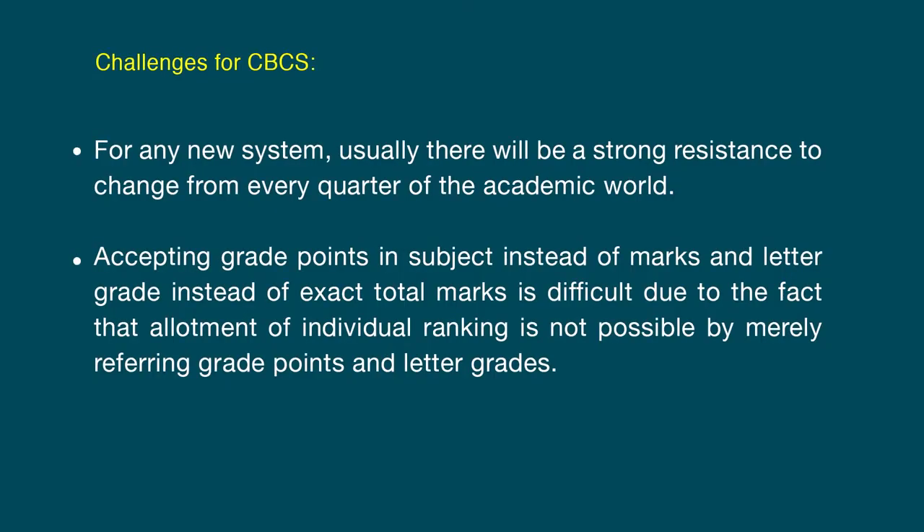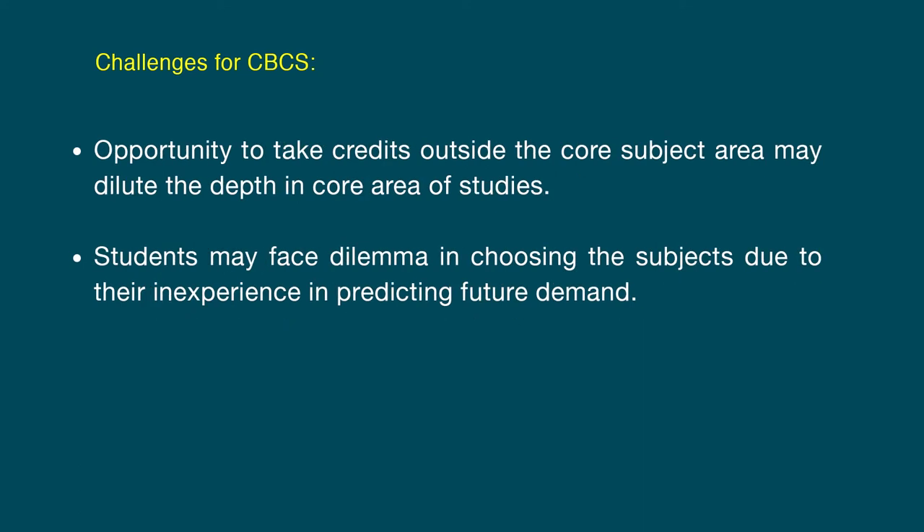Challenges of CBCS system: for any new system there will usually be strong resistance to change from every quarter of the academic world. Accepting grade points instead of marks and letter grades instead of exact total marks is difficult, as allotment of individual ranking is not possible by merely referring to grade points and letter grades. Opportunity to take credits outside the core subject area may dilute the depth of core area studies. Students may face dilemma in choosing subjects due to inexperience in predicting future demand.